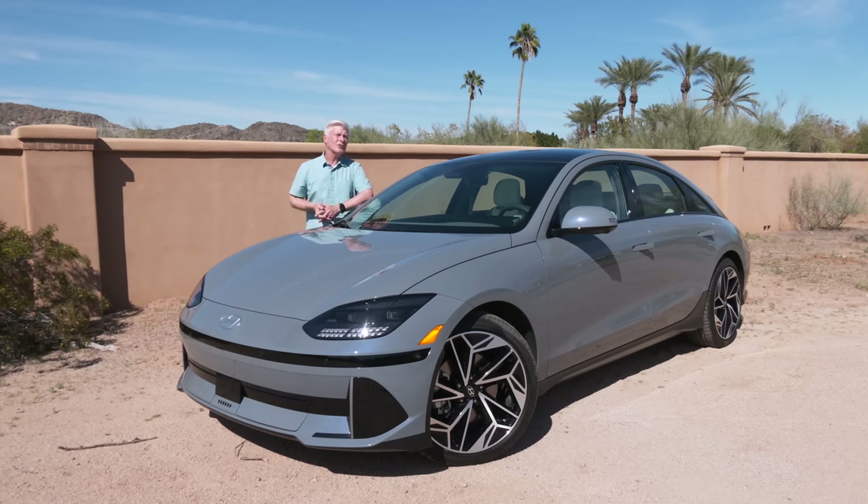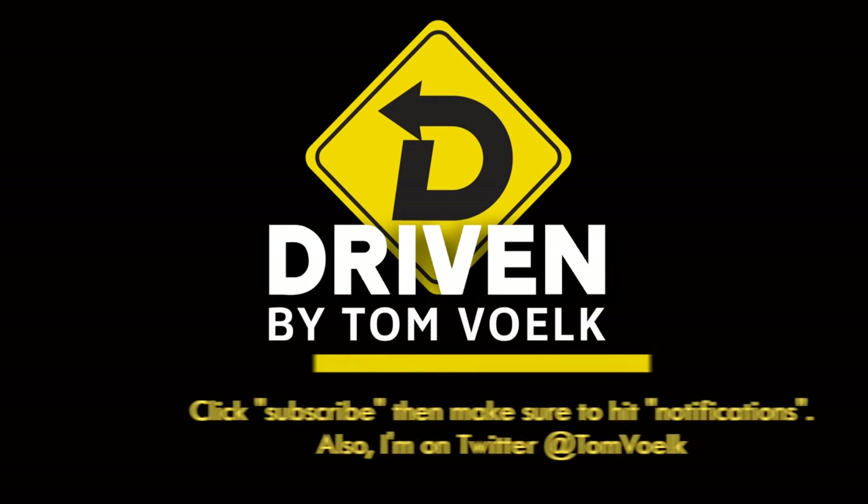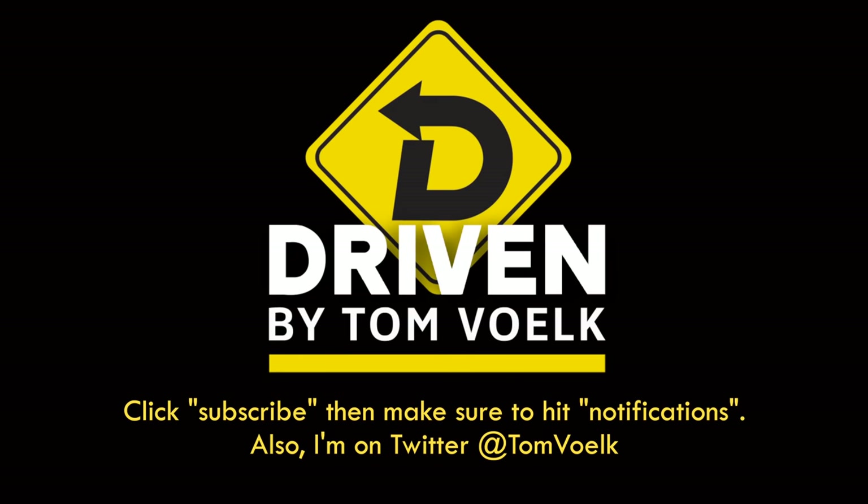Thanks for watching. Remember to subscribe to my channel, click notifications, and follow me on social media. If you have a question, leave it in the comments. And if you want to tip your favorite automotive rider, you can do it with Super Thanks and Venmo. That's Driven — I'm Tom Volk.